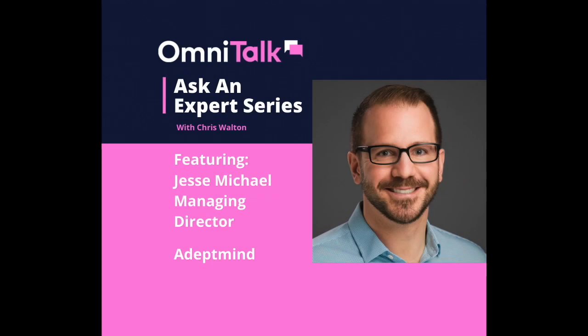Welcome to the OmniTalk Ask an Expert series. I'm your host Chris Walton, one of the founders and editor-in-chief of OmniTalk, the fast-growing blog that is all about the future of retail. Today we are coming to you live on LinkedIn, and I am joined by Jesse Michael, the Managing Director at Adept Mind.